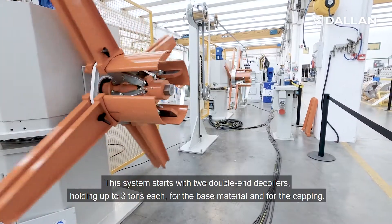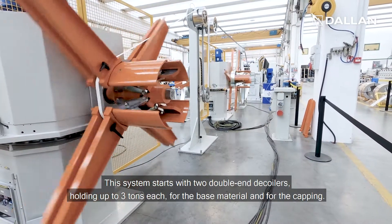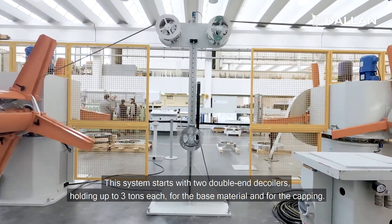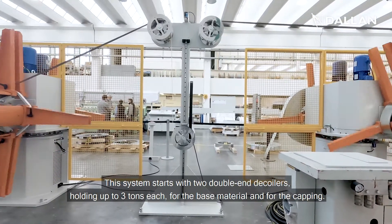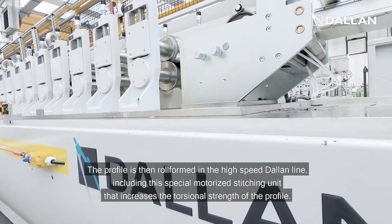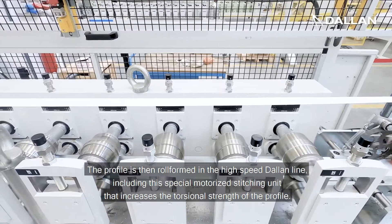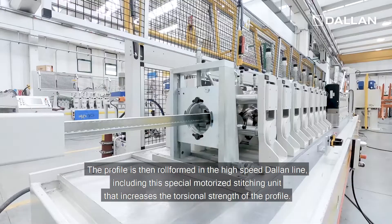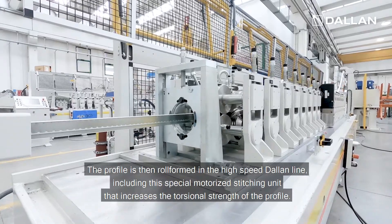This system starts with two double-hand decoilers holding up to three tons each for the base material and for the capping. The profile is then roll formed in the high-speed Dallan line, including a special motorized stitching unit that increases the torsional strength of the profile.